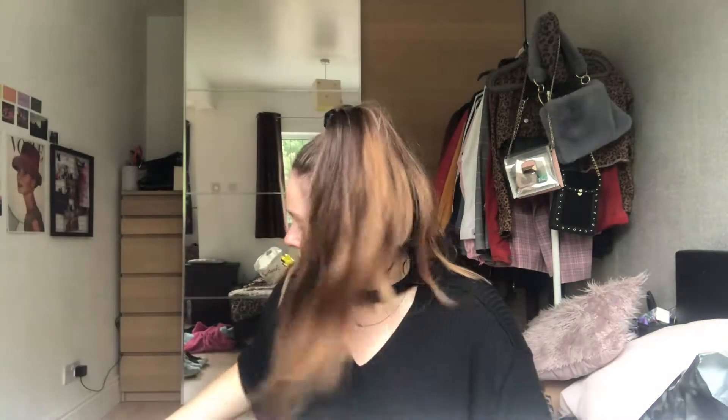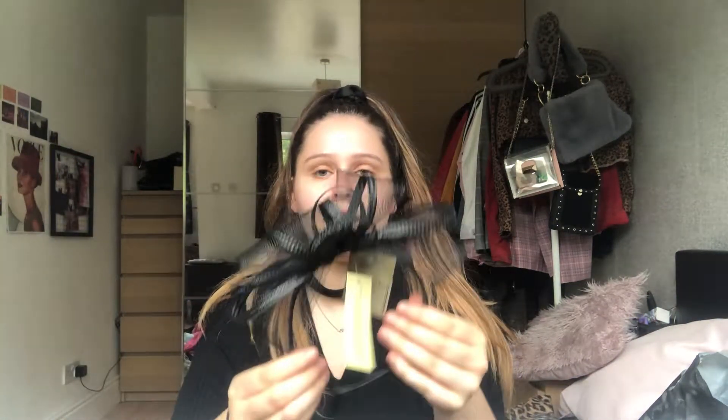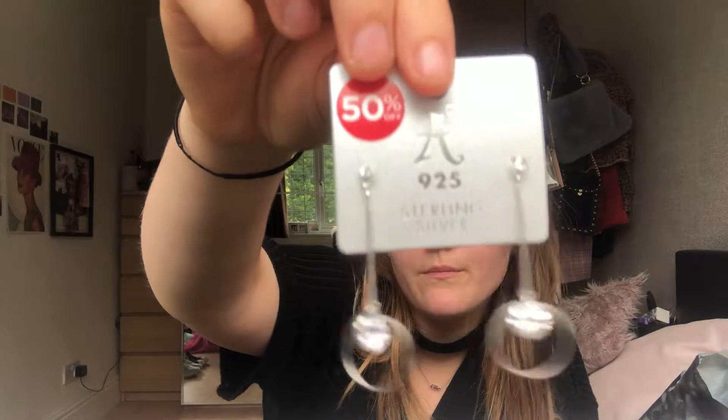Then I went to Accessorize. I've got a wedding coming up and needed some little bits, so I got this fascinator to go with my dress. It doesn't look too great on its own but I promise it looks nice with the dress on. I also got some earrings — they were 50% off and they're going to look really nice with the dress and the fascinator.